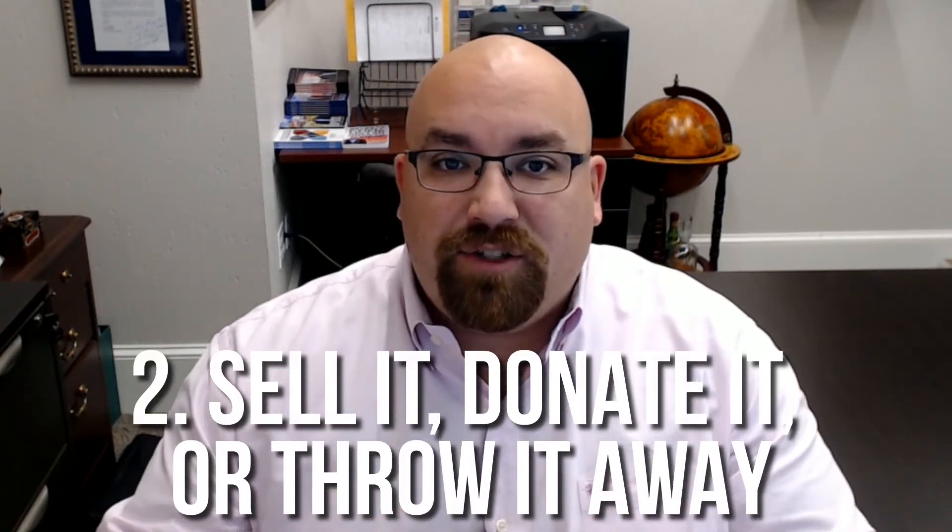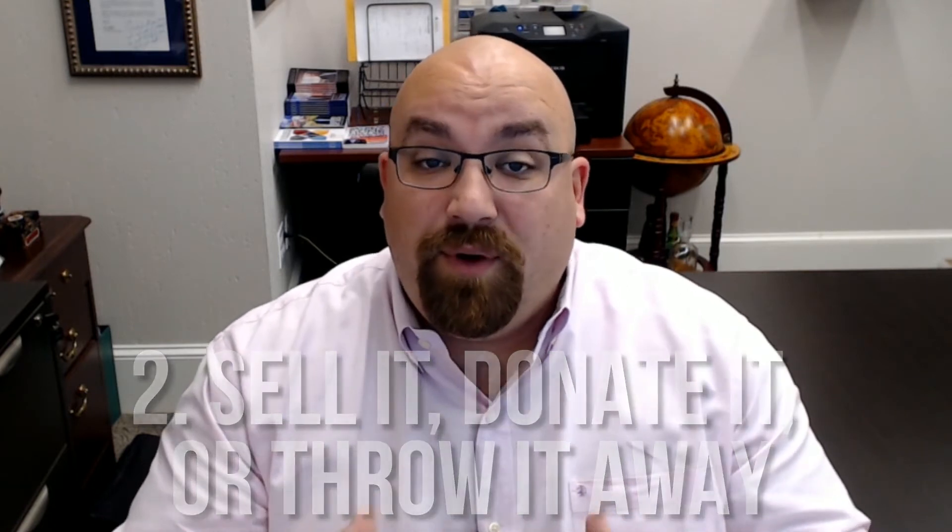Number two: sell it, donate it, or throw it away. While you're packing, for things that you don't need, plan on trying to get rid of them. My rule is if you haven't touched it in one year and it's not an heirloom or a memory, then you don't need it. It's time to move on.